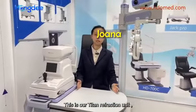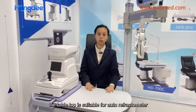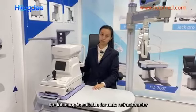This is our Titan Reflection Unit. The tabletop is suitable for an auto-reflectometer or a sleep lamp.